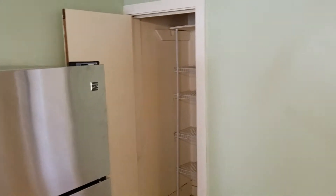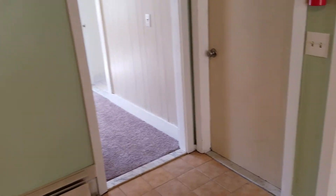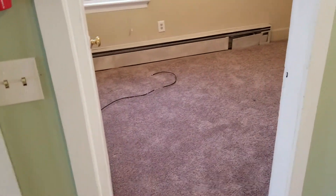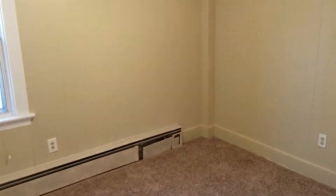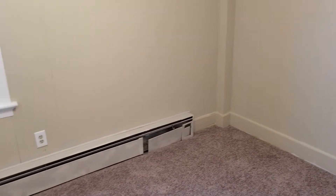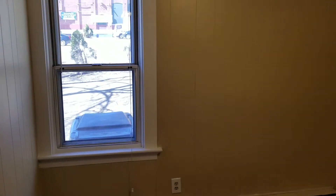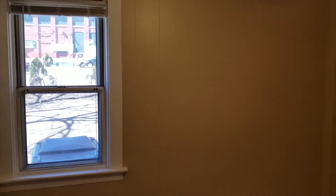All right, the last room connected to the kitchen is the bedroom. This is a small bedroom with carpet flooring — you could definitely fit a standard bed in here. It also has a new coat of paint along with plenty of outlets for whatever electronics you may have, so we should be able to fit a good amount of furniture in here.